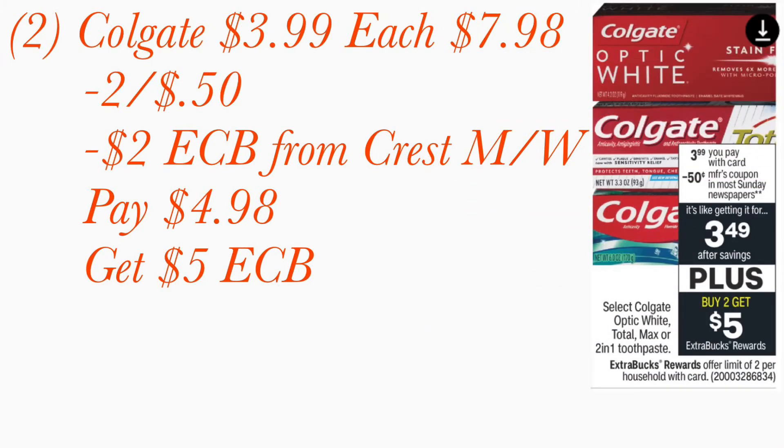I've been giving away so much toothpaste! Two Colgates are priced at three dollars and 99 cents each, totaling seven dollars and 98 cents. Pick up two newspapers so you'll have two 50-cent manufacturer coupons. Combined with the two-dollar Extra Care Book from the Crest mouthwash deal, that's two dollars and 50 cents in savings. You pay four dollars and 98 cents out of pocket, but you get back a five-dollar Extra Care Book.